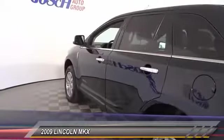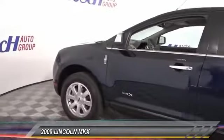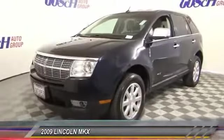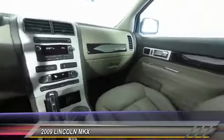This vehicle has less than 70,000 miles. Here are some of this vehicle's great options: traction control, power passenger seat, air conditioning, leather wrapped steering wheel, dual airbags, power steering, alloy wheels, four wheel disc brakes, AM FM CD MP3 radio, and center armrest.